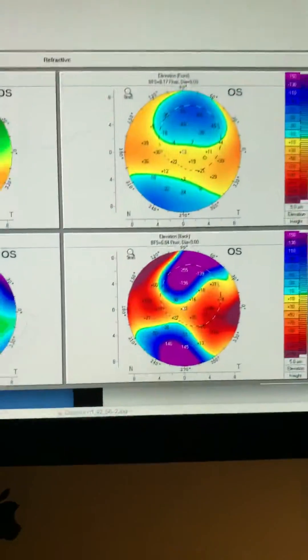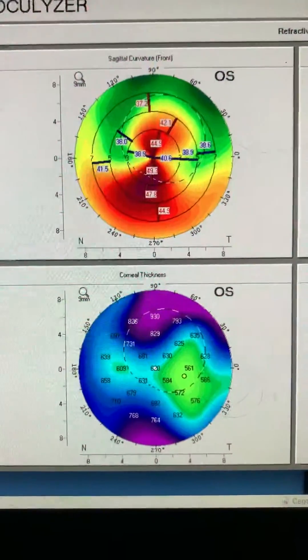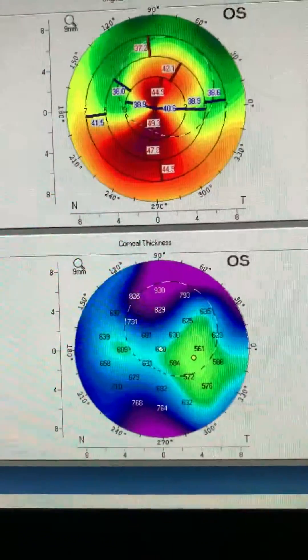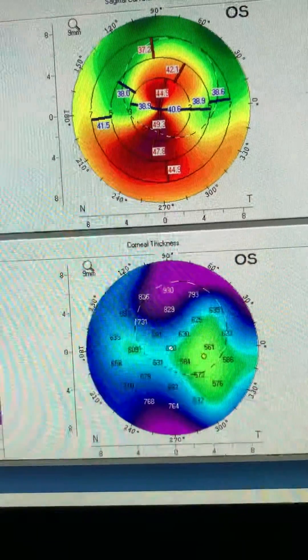We're going to look at the Pentacam map now and see how irregular that cornea has become topographically. We're reading seven diopters of astigmatism, with good thickness. Let's look at the other eye.